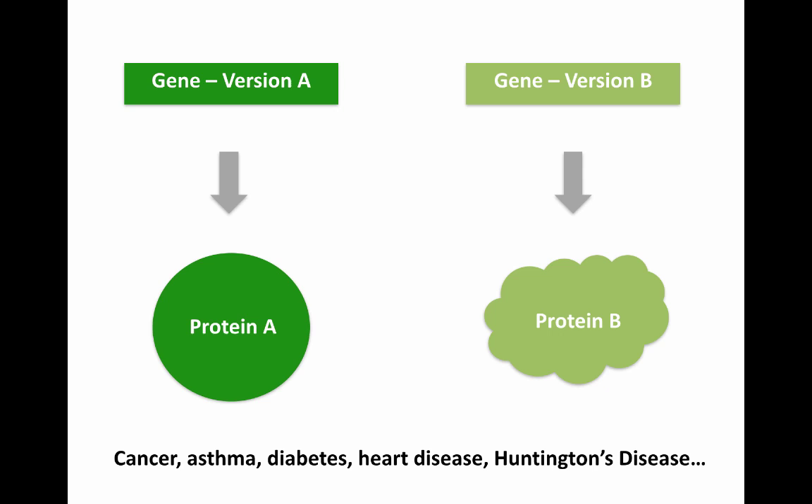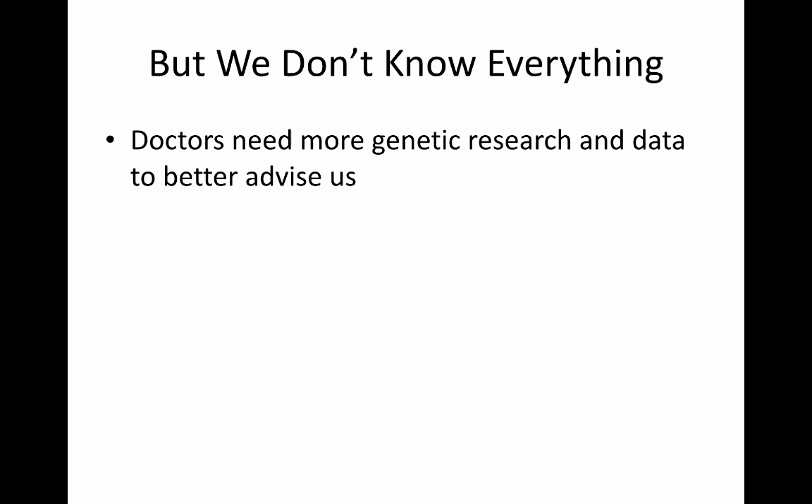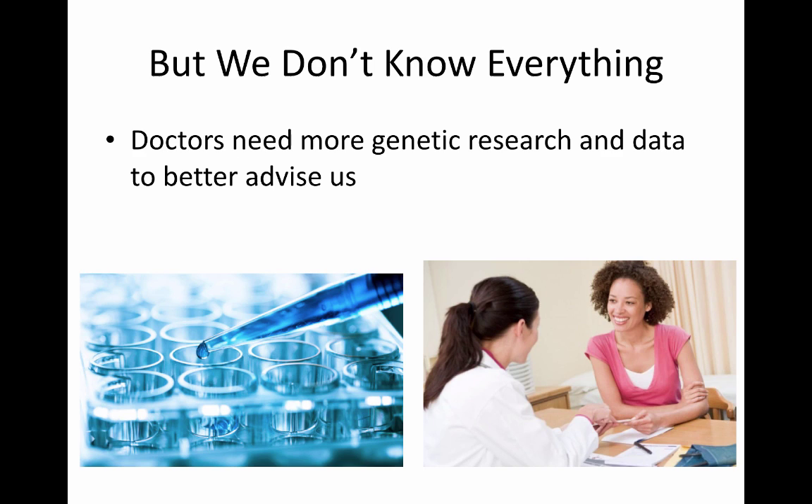These are just five of many examples of such diseases. Although doctors and researchers know that faulty genes and proteins are detrimental to human health, we still don't know everything. For a lot of diseases, we don't know what faulty versions of genes and proteins cause a disease. This means that doctors need more genetic research and data in order to better advise patients and give them the most personalized care possible — which could really help them prevent devastating diseases like cancer.